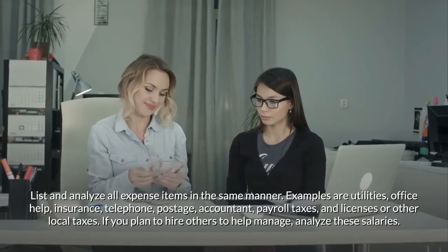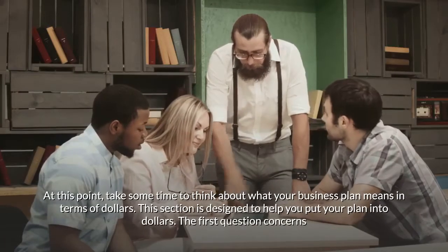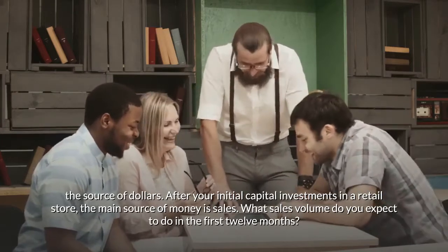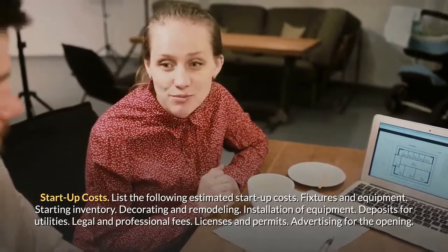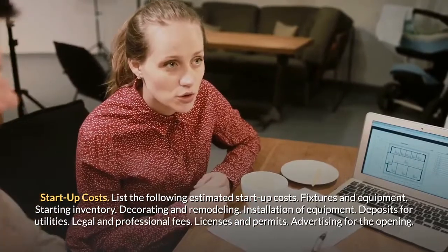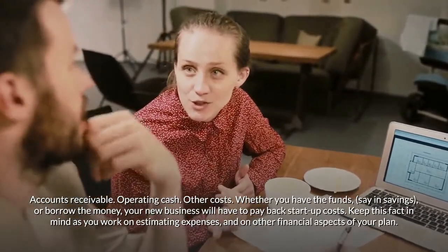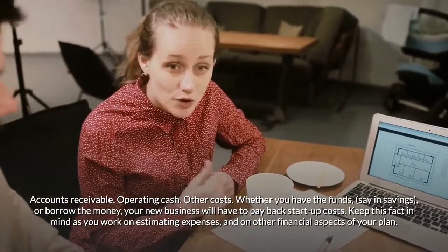At this point, take time to think about what your business plan means in terms of dollars. After your initial capital investment, the main source of money is sales. What sales volume do you expect to do in the first 12 months? List the following estimated startup costs: fixtures and equipment, starting inventory, decorating and remodeling, installation of equipment, deposits for utilities, legal and professional fees, licenses and permits, advertising for the opening, accounts receivable, operating cash, and other costs. Whether you have the funds in savings or borrowed the money, your new business will have to pay back startup costs — keep this fact in mind as you work on estimating expenses and other financial aspects of your plan.